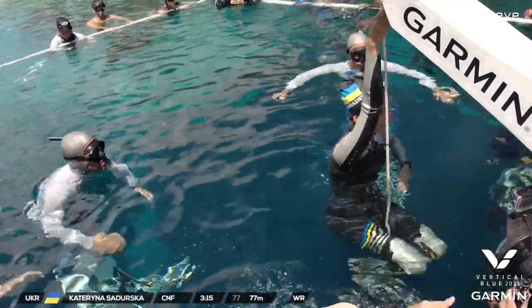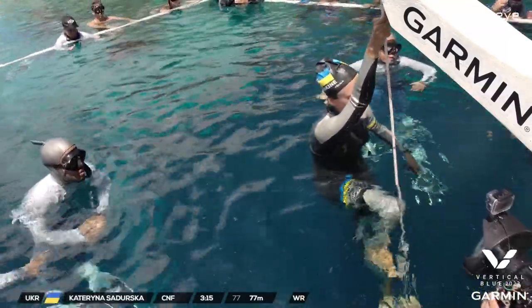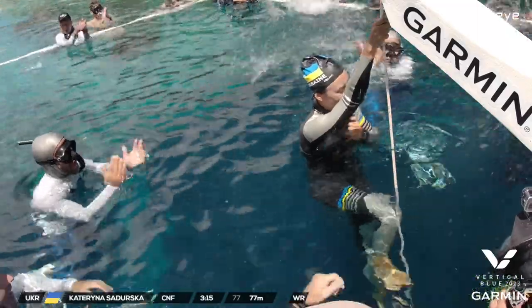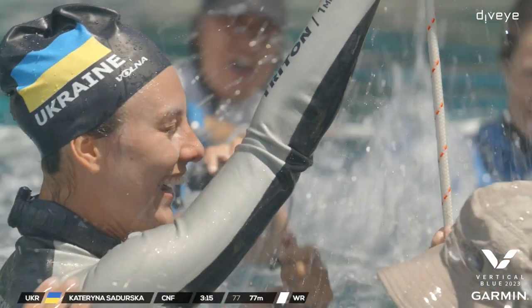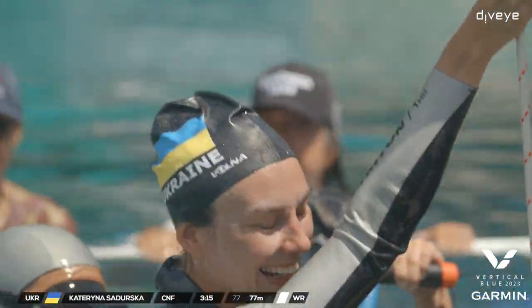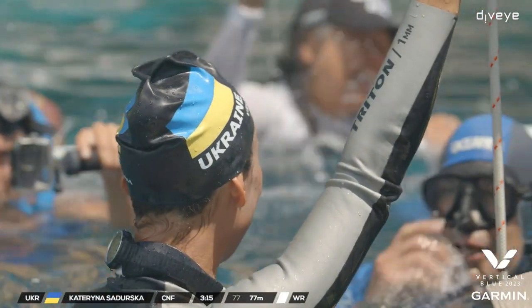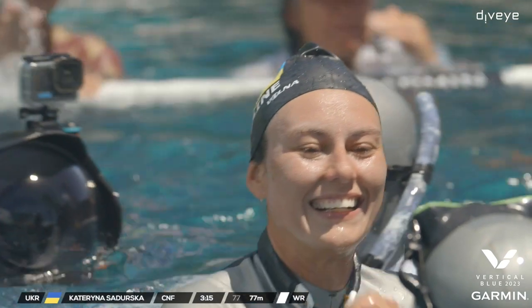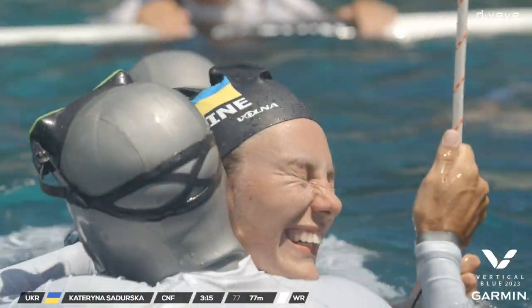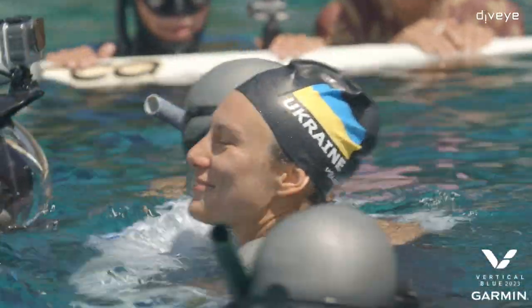Unbelievable! There it is — she has it! Fantastic. Another one. Within the same week she broke her own world record. Really, really impressive. You can hear the cheers now. Well done, Katerina — what a dive. Beautiful. Congratulations — what a beautiful way to close off day eight.